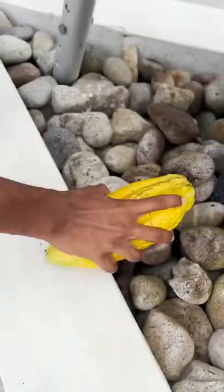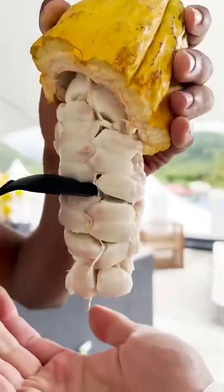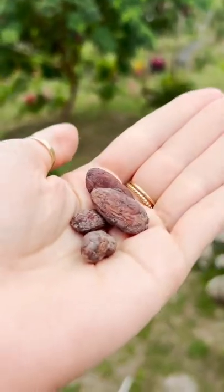Now let's crack one open. This white, sticky cacao pulp tastes sweet and sour, but when the beans ferment for a few days, a chemical change occurs. Then they're dried in the sun and roasted to get that chocolatey flavor.